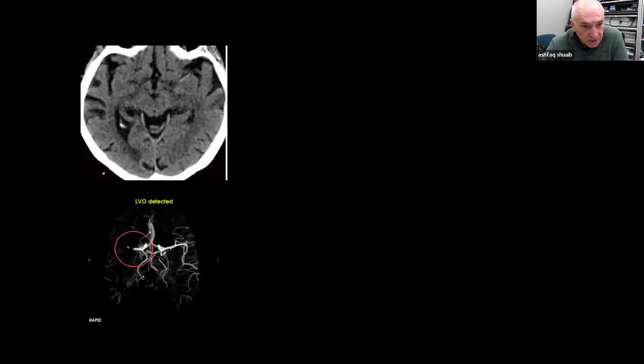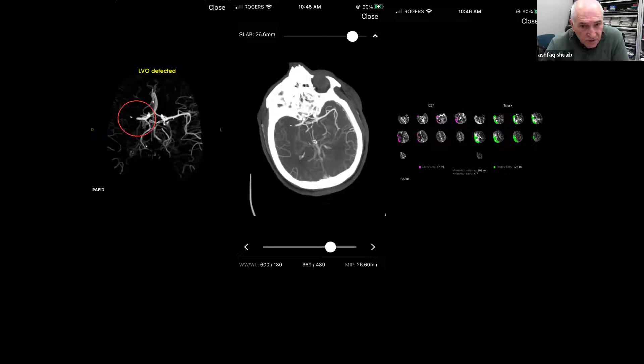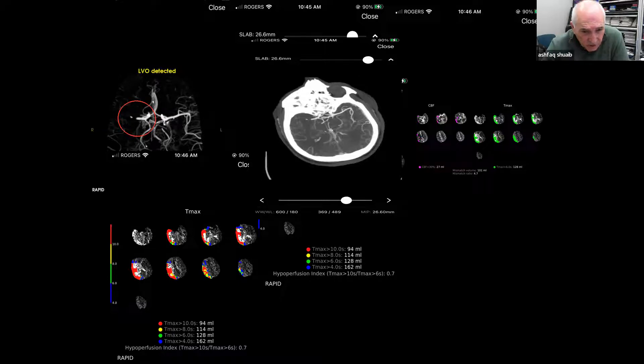I'll give you an example of what we call a fast progressor — a patient who gets a CT scan and CTA showing occlusion of the proximal right M1. The CT perfusion is done, and we consider this a fast progressor because symptoms are less than two hours duration. One way to figure this out is the hypoperfusion index — simply dividing T-max 10 by T-max 6. The higher this number, the faster the progression. Anything more than 0.4 or 0.5 is a fast progressor, and this patient needs to get into the angio suite as fast as possible.